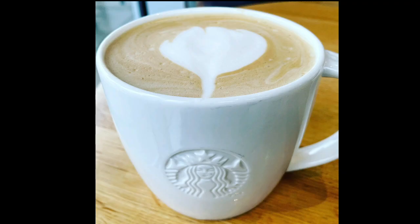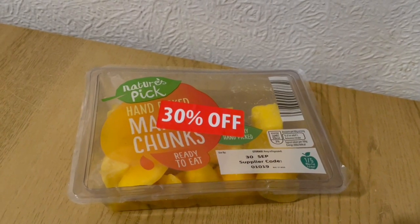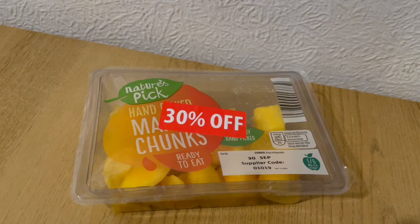Started my morning in Starbucks. I've got a venti, which is the large one, almond milk latte and that is 121 calories. I'm also having a pack of Aldi mango, which is 172 calories.